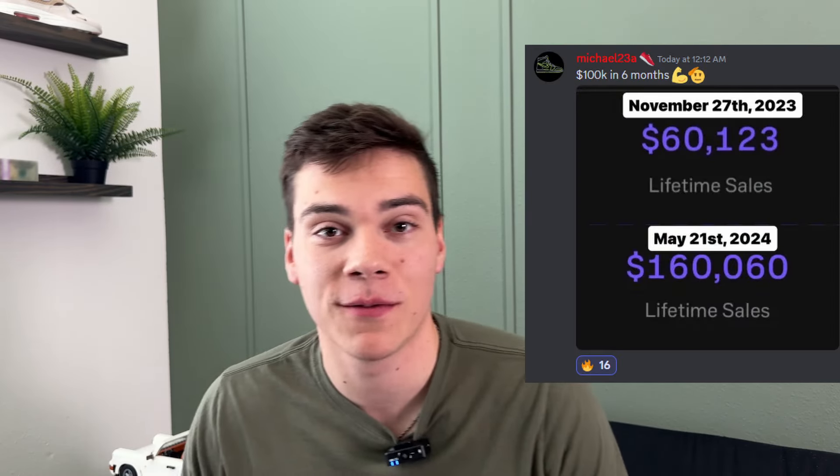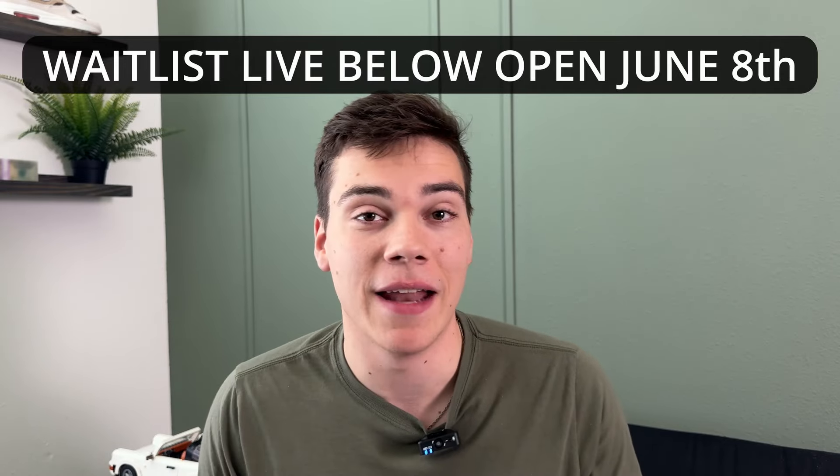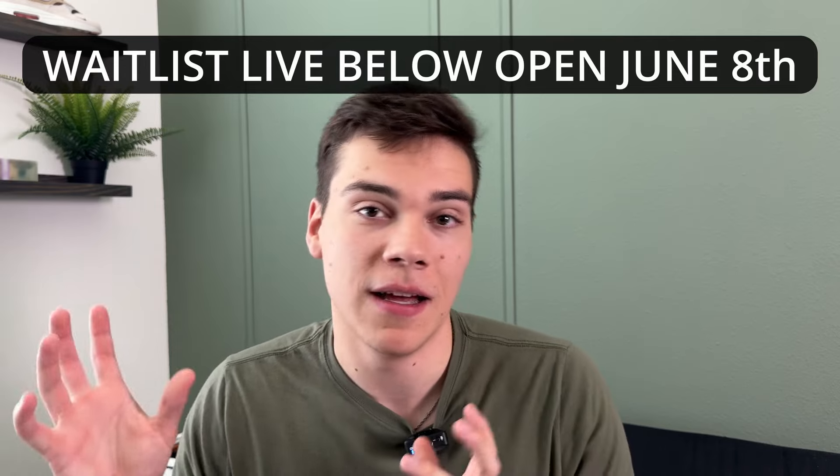That's why it's important to learn other ways to source beyond just relying on releases. I'd consider joining my accelerator group where we help take your business to a more consistent scale — buying shoes daily, making money daily, and getting sales daily. Check out this client result: Michael went from $60,000 to $160,000 in sales on GOAT in just six months. Even if you're just looking to make $500 to $2,000 a month, it's a great place to start. The link is below in the description — we're on a waitlist launching June 8th. Thanks for watching and have a blessed one!